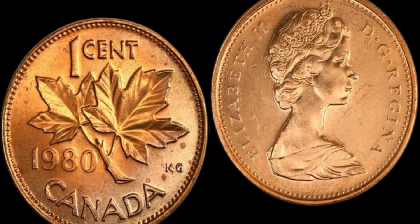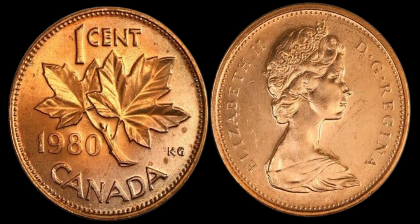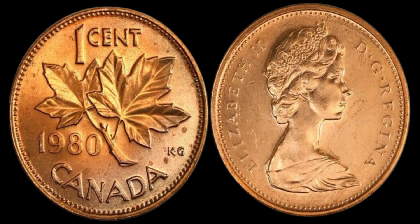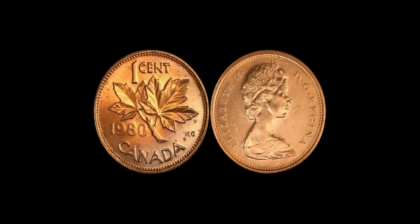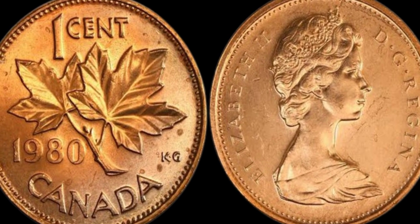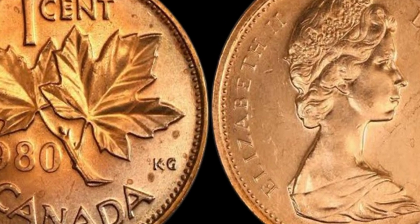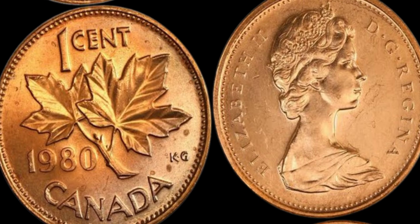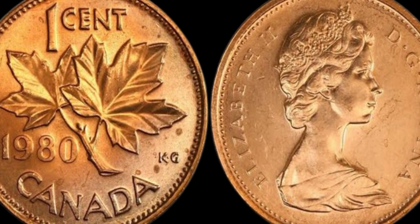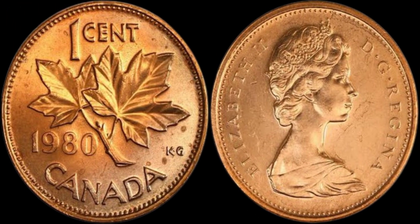You might be wondering how a simple error on a coin could make it worth $1.2 million dollars. The value of a coin is determined by a variety of factors, including its rarity, condition, and demand among collectors. In the case of the 1980 Canada 1 cent coin with the double date error, its rarity is what really sets it apart — only a handful of these coins were ever produced. The coin is typically found in circulated condition, but even in less than perfect condition it is still incredibly valuable due to its rarity and historical significance. And there are plenty of coin collectors out there who would love to get their hands on one of these elusive coins.